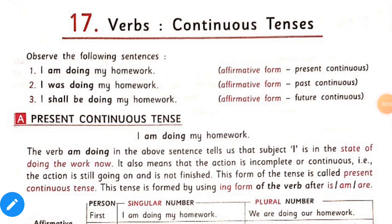Good morning dear students. Today I am going to start chapter 17, verbs — continuous tenses of your English grammar. In this chapter we will know about how we use and form verbs in continuous tense.